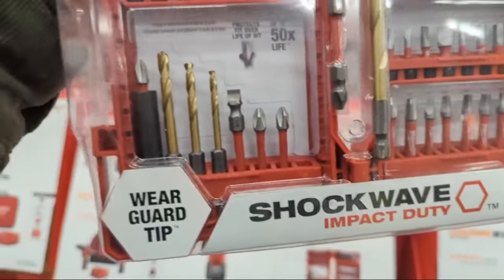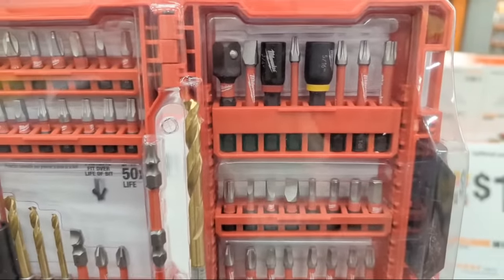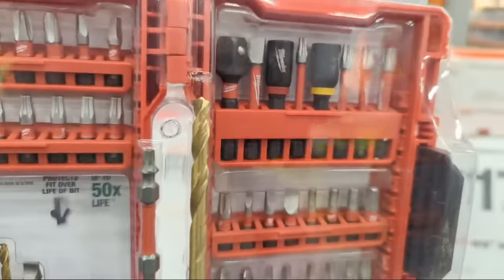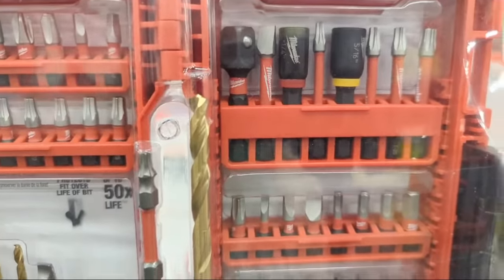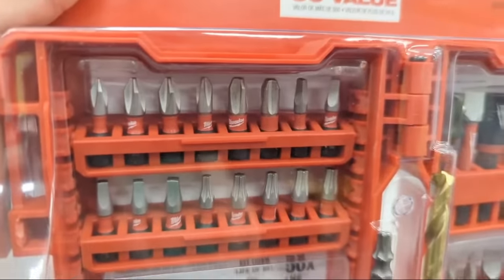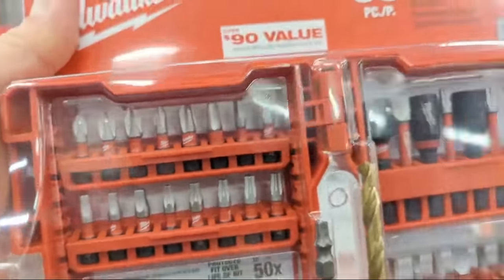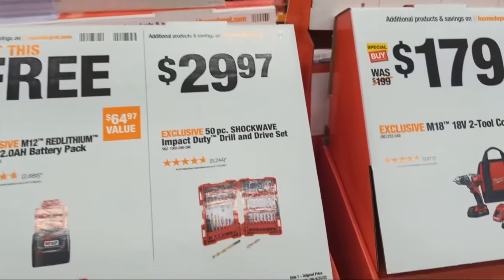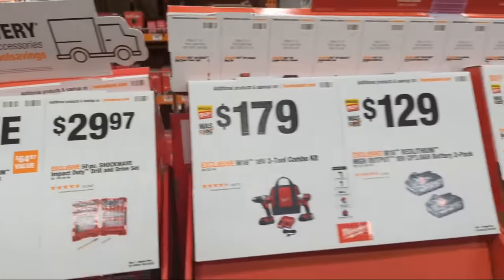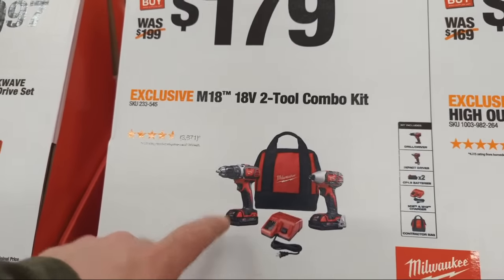They also have a 50-piece Shockwave Impact Duty drill and drive set. You get drill bits, two-inch drive bits, a quarter-by-three-eighths adapter, common nut drivers, and — something I really like — two number-three Phillips bits including a two-inch number-three Phillips. We do a lot of commercial retail work and can never seem to have enough number-three Phillips bits. At $29.97 for that kit, I like it.